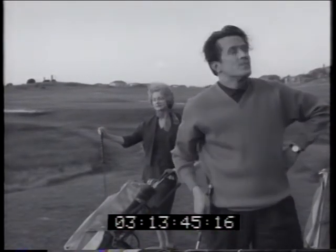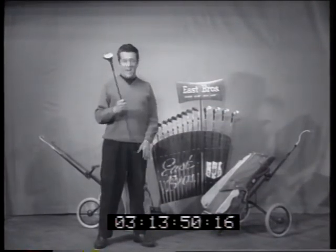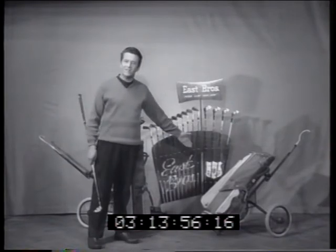Straight down the fairway with the help of ladies' and gents' made-to-measure match sets of golf clubs — well, almost straight down the fairway. Yes, they're East Brothers V8 Power Pack golf clubs, complete with bags and buggies.